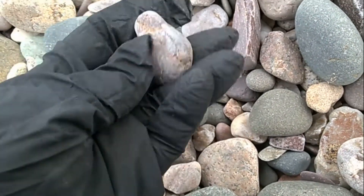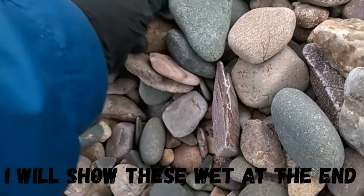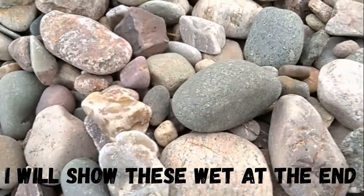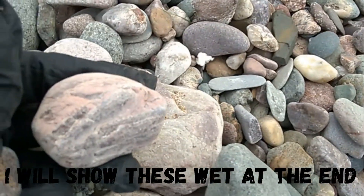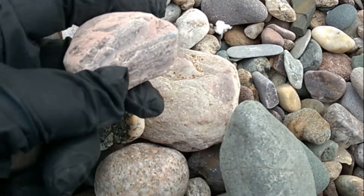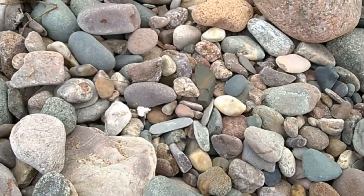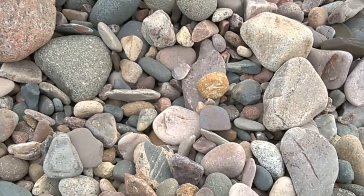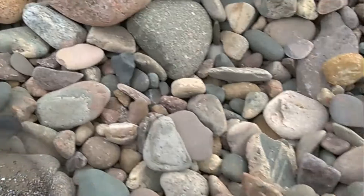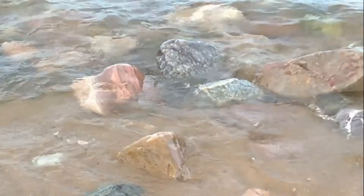Cool. Oh, quartz is pretty — and this is dry. I can't imagine what this looks like wet. That's a pretty rock — lot of pink in that. I'm gonna take it and when we get back to my house I'll get it wet and we'll see how beautiful it really is. Look at those pretty rocks out there, they're just enormous and beautiful.